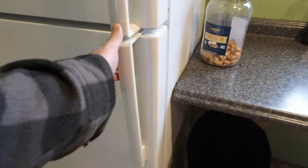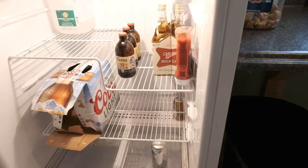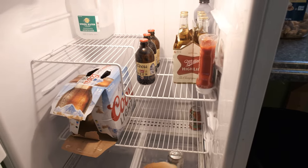Next thing you got to do is check the fridge for beer. If there's any less than this amount, go to the store and get some more for Johnny.